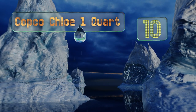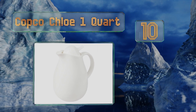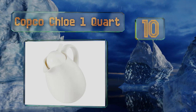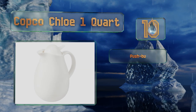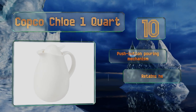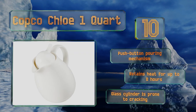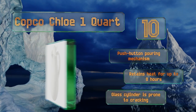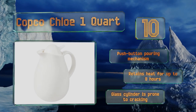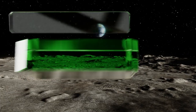Starting off our list at number 10, the Copco Chloe One Quad is a low-cost and relatively small-capacity option, but it's perfect for the single user or for self-service milk and cream at a cafe. It boasts an attractive all-white plastic design with playful curves and a large comfortable handle. It comes with a push-button pouring mechanism and retains heat for up to eight hours. However, the glass cylinder is prone to cracking.